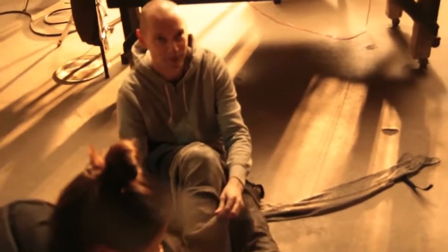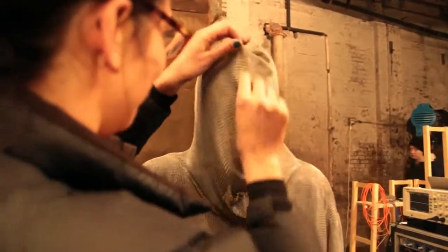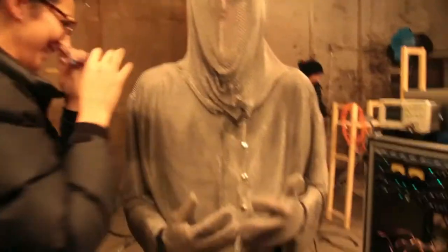The guys we hired the Tesla Coil from also brought a Faraday suit. It lets you be hit by high voltage electricity and the electricity flows around the suit and into the ground instead of through your organs and killing you.